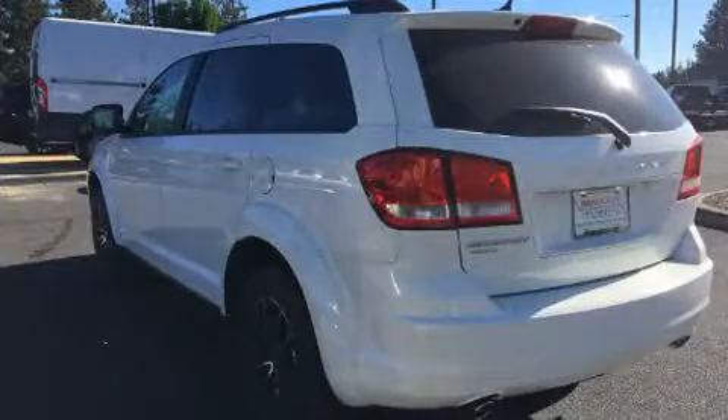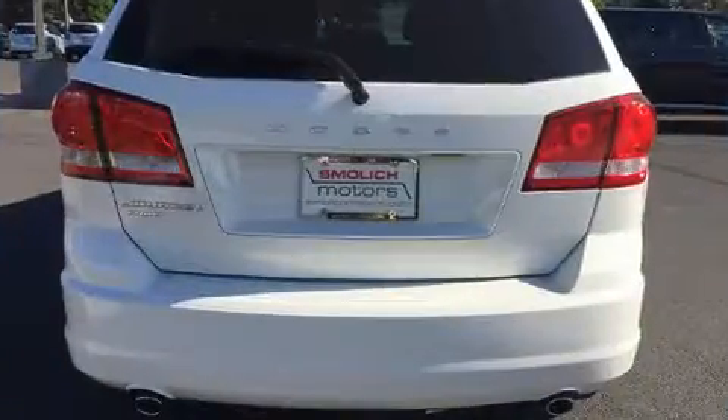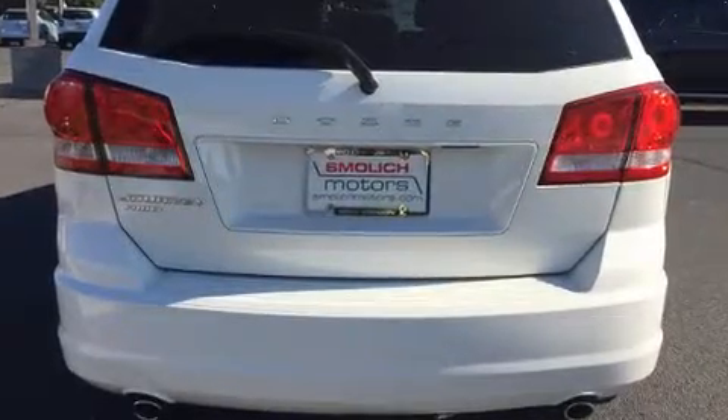Premium sound is driven by six speakers, providing you and your passengers a sensational audio experience.